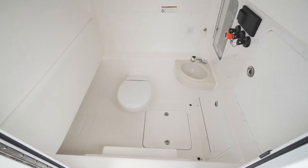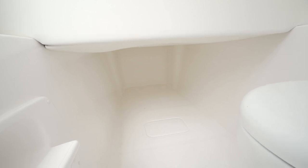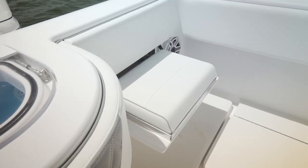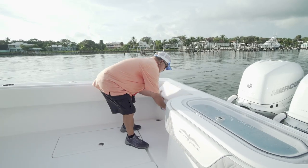Inside the console you had everything you needed — plenty of standing room, a porcelain head, a sink, and plenty of room for more storage. Another hidden feature were the jump seats in the stern. I seriously did not even know they were there. Normally you would have to pull a handle out of the seat, but these were hidden so well behind the combing bolsters, they blended perfectly.